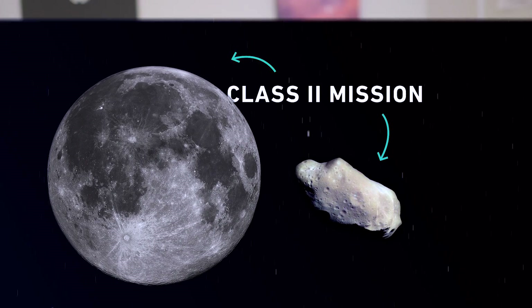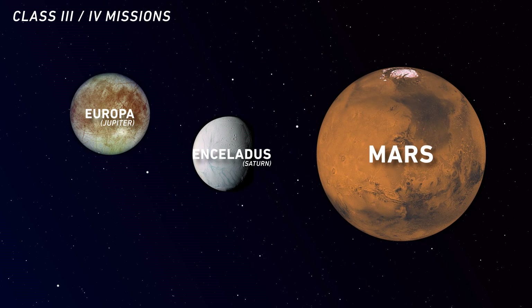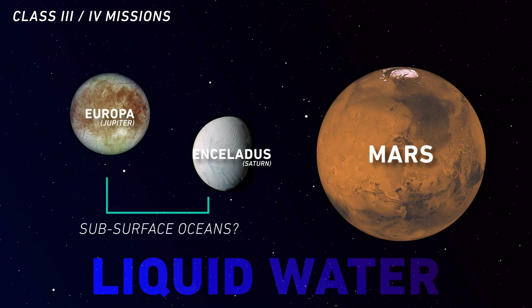The rules get extra strict if you're doing a Class 4 mission. Those involve landing on the three places that have the highest potential for life: Jupiter's moon Europa, Saturn's moon Enceladus, and our neighbor Mars. It's all because of liquid water, an essential ingredient for life on Earth. Both Europa and Enceladus are thought to have subsurface oceans, and many studies point to water on Mars.